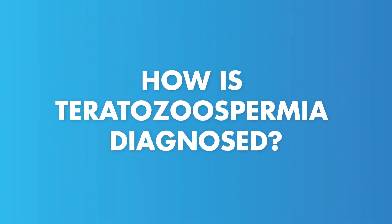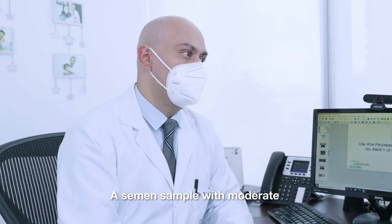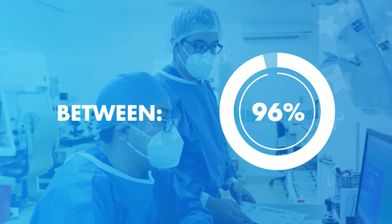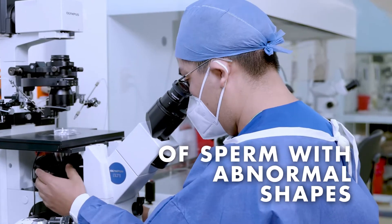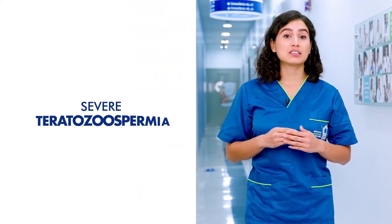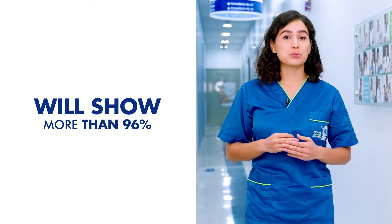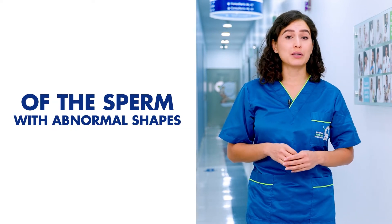How is teratozoospermia diagnosed? A semen sample with moderate teratozoospermia will show between 85% and 96% of sperm with abnormal shapes. A semen sample with severe teratozoospermia will show more than 96% of the sperm with abnormal shapes.